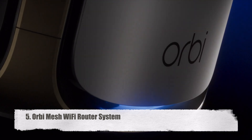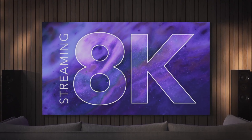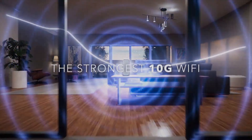Orbi Mesh Wi-Fi Router System. A reliable and quick wireless connection is established in your home with the Orbi Wireless Router. It establishes high-speed internet access, enabling lag- and buffer-free streaming of games, music, and videos.